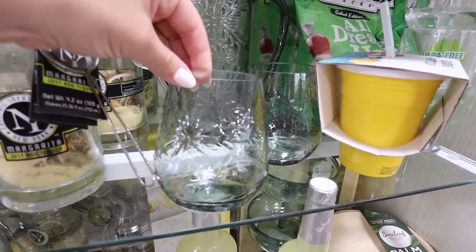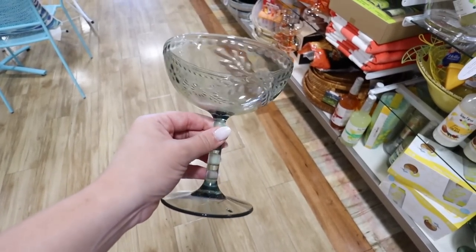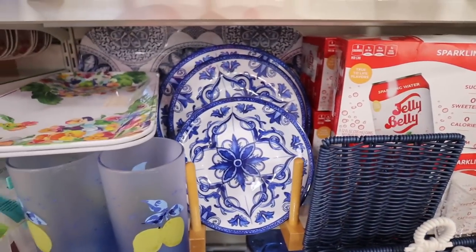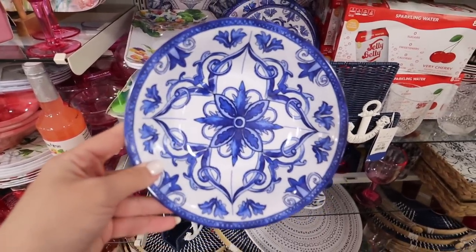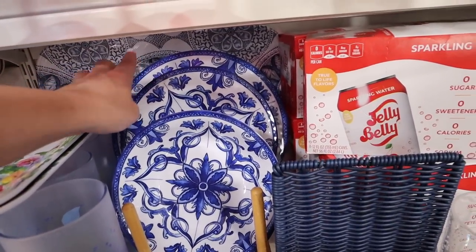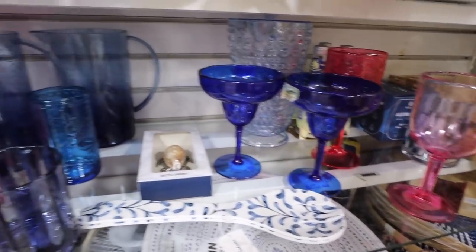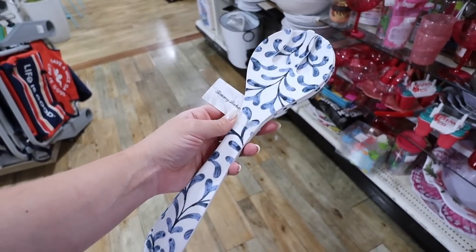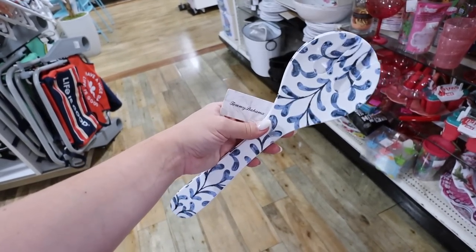I'm in love with this set — I love the flower detailing. Here is the matching pitcher at $7.99 and cups at $2.99, and matching margarita cups at $3.99. This napkin holder is $7.99 — so adorable for coastal decor. And look at this set — appetizer plates, dinner plates, and bowls. They're melamine but look so beautiful from far away in a beautiful royal blue. Bowls are $2.99, appetizer plates $3.99, and dinner plates $4.99.